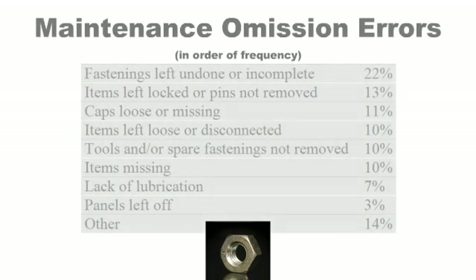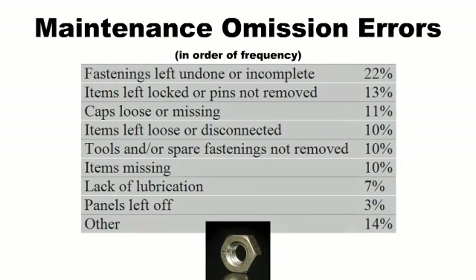The single number one maintenance error is fasteners left undone or incomplete. This occurs about 22% of the time in incident reports, according to Boeing's Maintenance Error Decision Aid Investigations.